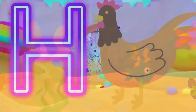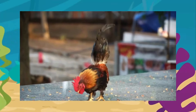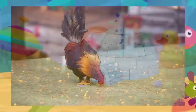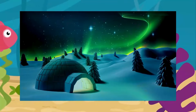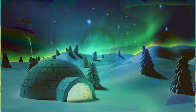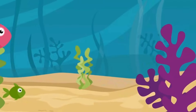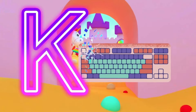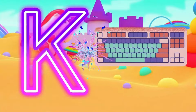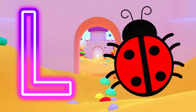Elephant. F is for Fairy. Fairy. Fairy. F, Fairy. G is for Glasses. G. Glasses. G, Glasses. H is for Hand. H, H, Hand. H, Hand. I is for Igloo. Igloo. J is for Jelly. J, Jelly. Jelly. K is for Keyboard. K, K, Keyboard. K, K, Keyboard.